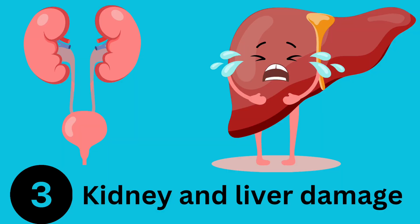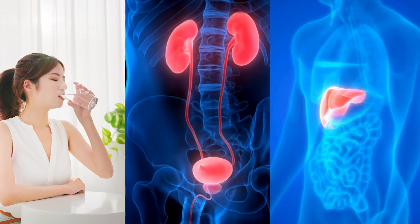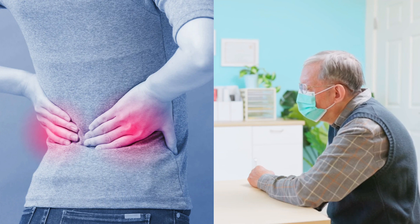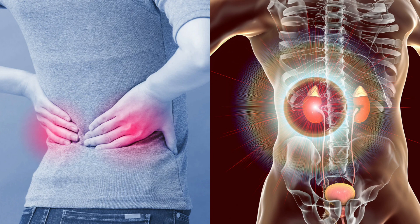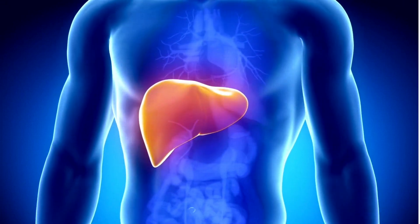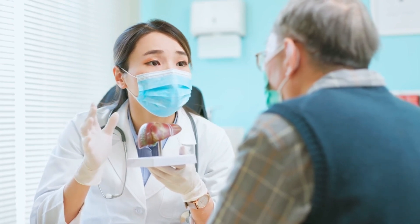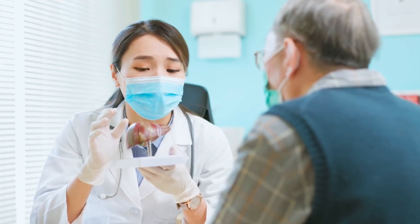Number 3: Kidney and Liver Damage. Another potential danger of diclofenac is its impact on the kidneys and liver. Prolonged or excessive use of this medication can lead to kidney damage, including acute kidney injury or chronic kidney disease. Additionally, it can cause liver toxicity, leading to liver dysfunction. Regular monitoring of kidney and liver function is essential for those using diclofenac.